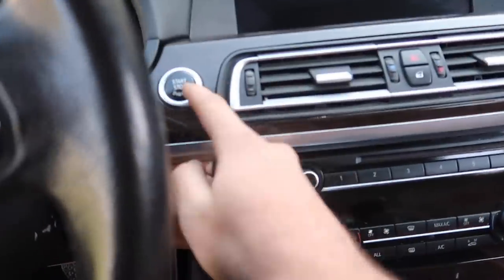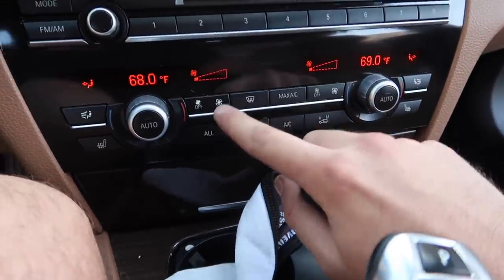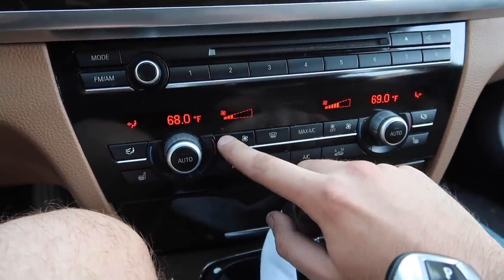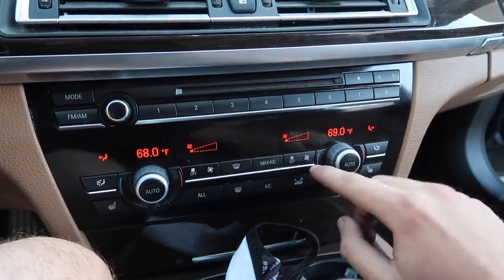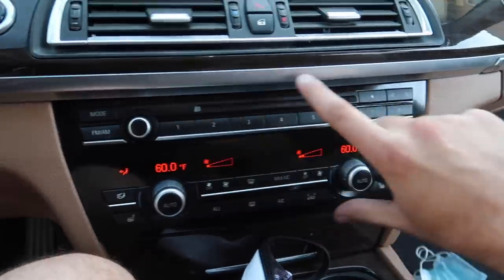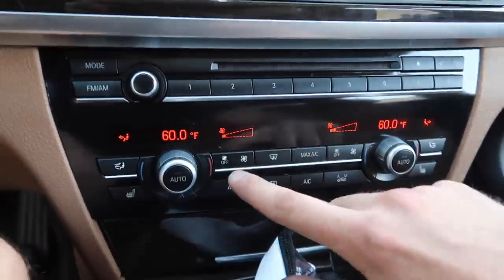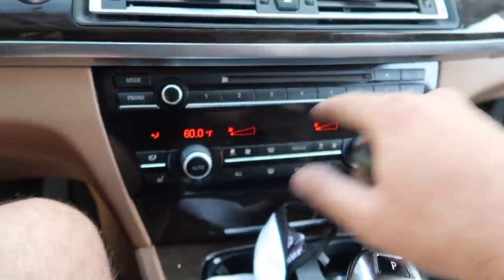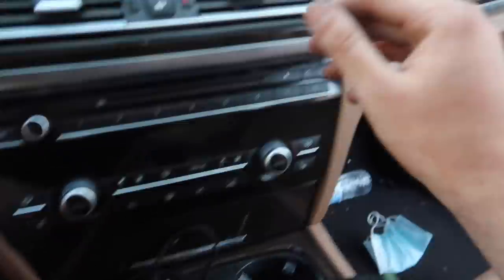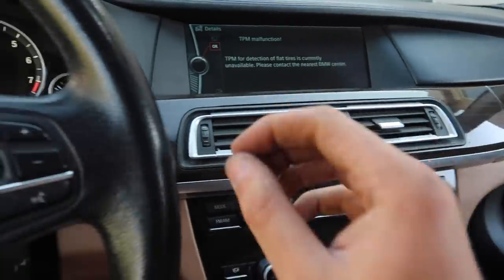Alright, moment of truth — connect the battery, check the car, and see if we have power. First test, putting the car in accessory mode — oh my god, finally we have AC! Oh god bless. I'm going to have Nick help me recode this just to make sure everything works. We also replaced the face panel — the buttons are in way better condition than before. We finally have AC in the car!